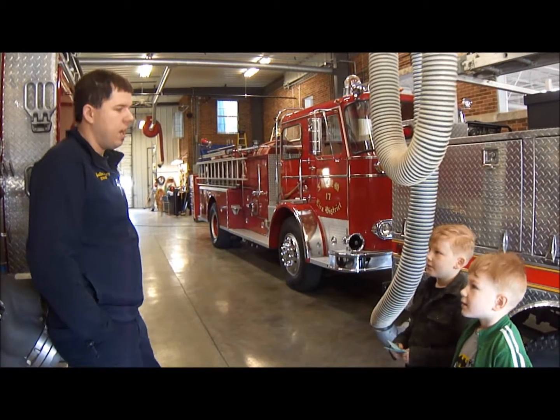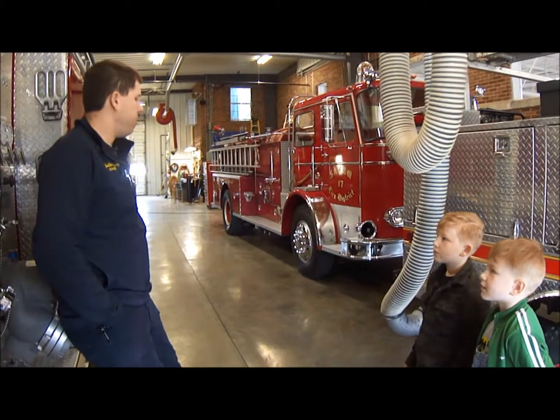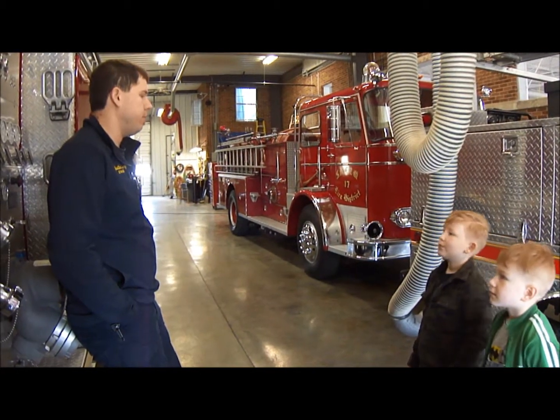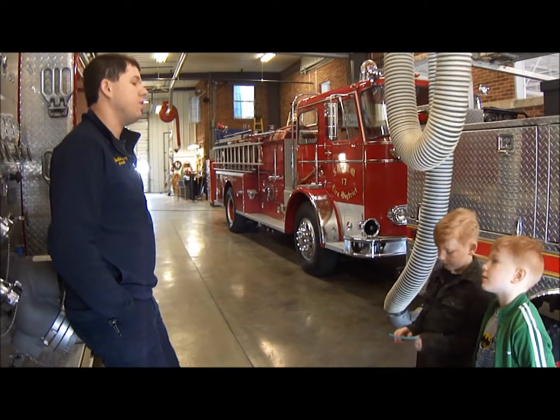How long have you been a firefighter? I've been a firefighter for five years. I started out as a volunteer and I've been a full-time fireman here since July last year.